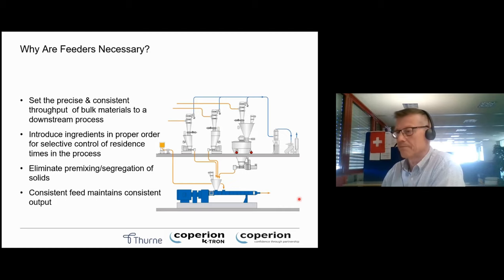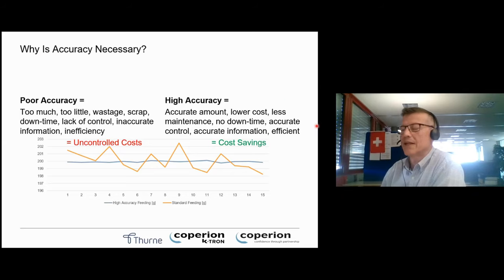So that's the system you're seeing here — high accuracy feeding. That's probably one of the most famous things about Coperion K-Tron. Why high accuracy? Because poor accuracy means too much or too little going into your process, which normally means wastage, scrap, downtime, and a general lack of control or efficiency. You don't know how much material is in, you don't know your costs, and you don't know the quality of your end product.